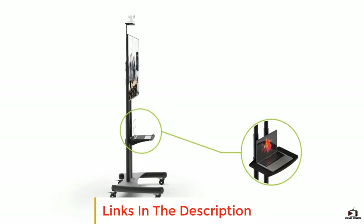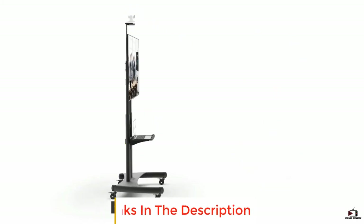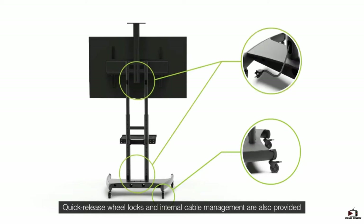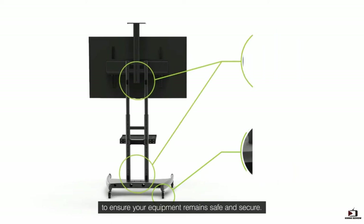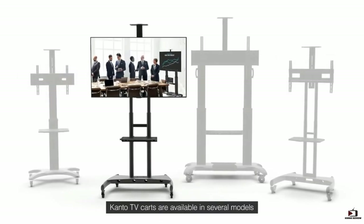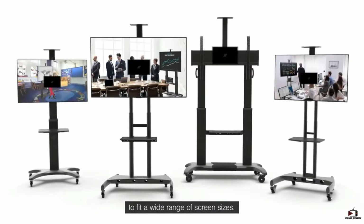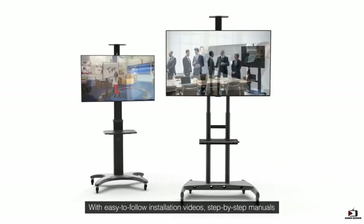It comes in multiple sizes and is highly durable thanks to premium quality material construction. With an integrated cable management system, it gives a neat, clean look. Key specs: 32 to 65 inch TV compatibility, heavy-duty material construction, integrated cable management, fully adjustable stand, and swivel caster wheels.